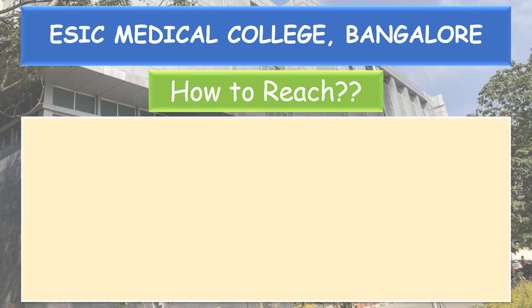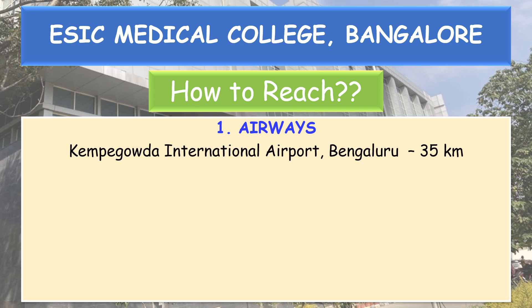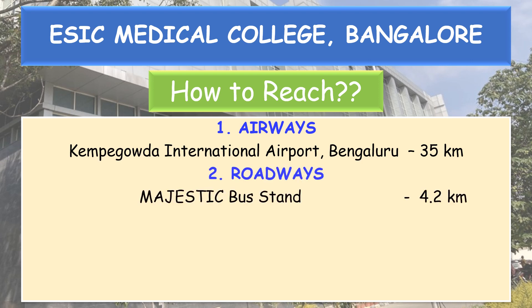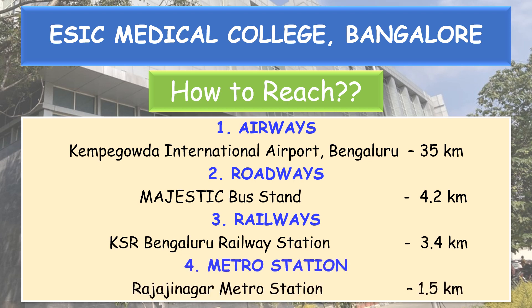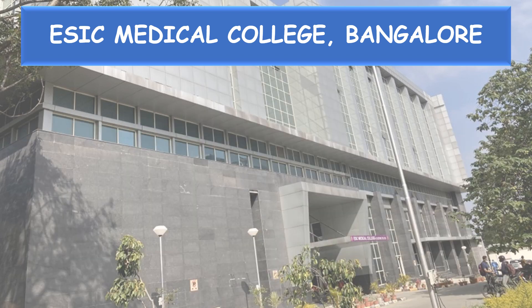How to reach the college: for airways, the nearby airport is Kempe Gowda International Airport, Bengaluru, which is 35 km from the college. For roadways, Majestic bus stand is 4.2 km away. For railways, KSR Bengaluru railway station is 3.4 km away. The nearest metro station is Rajajinagara metro station, 1.5 km away.